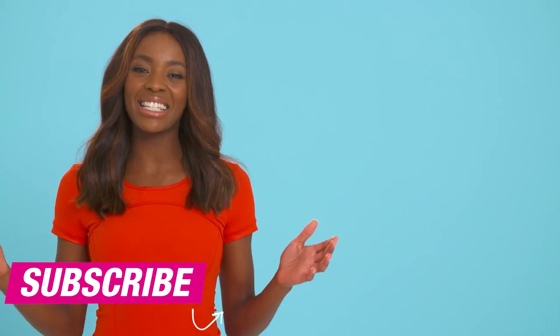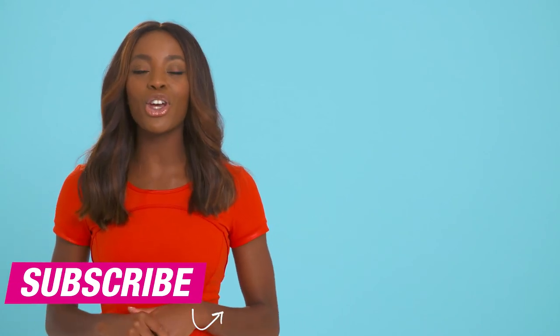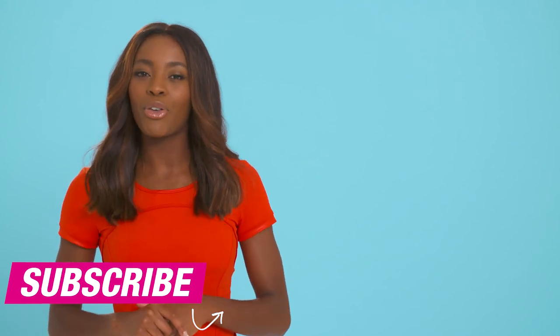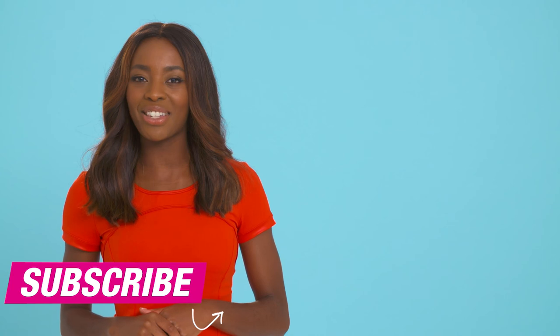So that is it. Hope you found those tips really useful. Don't forget to share your running tips in the comments below and hit the subscribe button for more videos from Superdrug Loves. See ya!